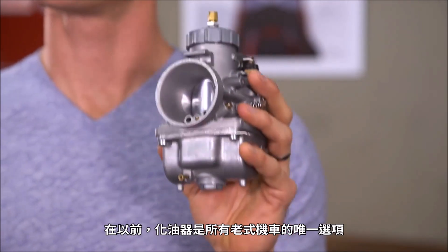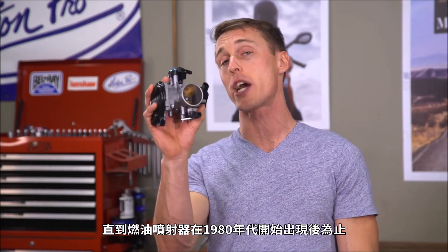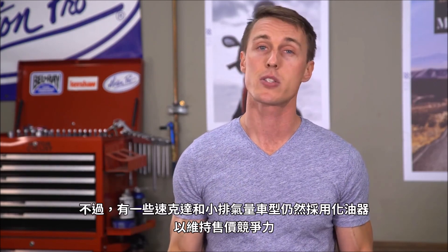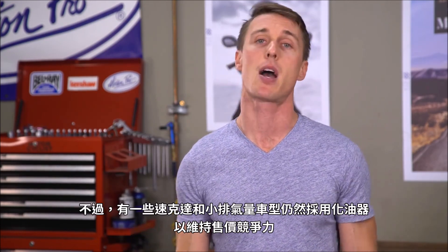Carburetors are your old-school analog option, and they're what all motorcycles relied on up until fuel injection began to arrive in the 1980s. Nowadays, pretty much all bikes have fuel injection, though some scooters and small displacement bikes still use carburetors to keep costs down.